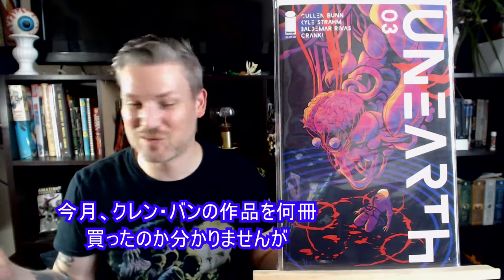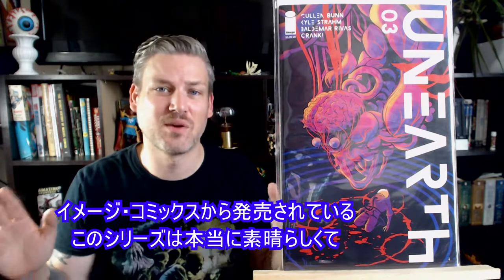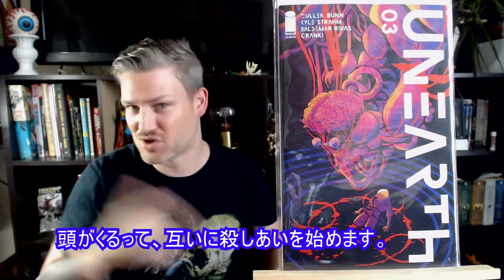On Earth number 3 — I don't know how many Cullen Bunn titles I've gotten this month, but probably not enough. This series from Image Comics is wicked awesome. We've got this exploratory team going into these caves, and there are these pre-human primordial monsters — something along those lines. We got some body horror, people going insane and turning on each other. Checks off a whole bunch of boxes on how to make an awesome comic book.